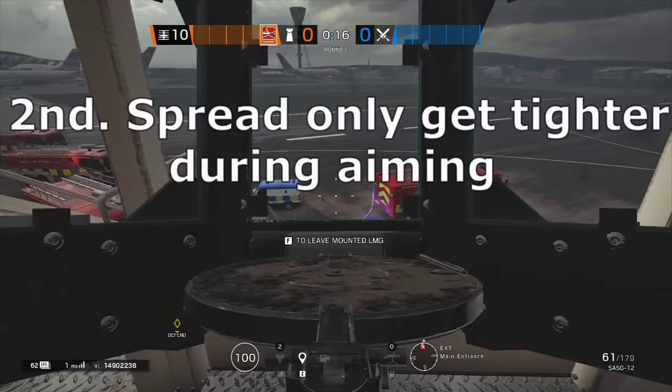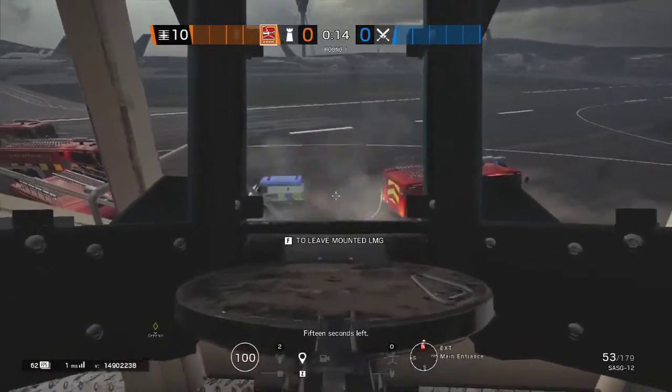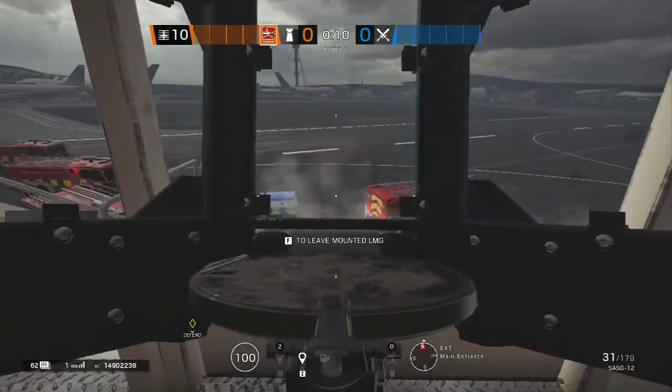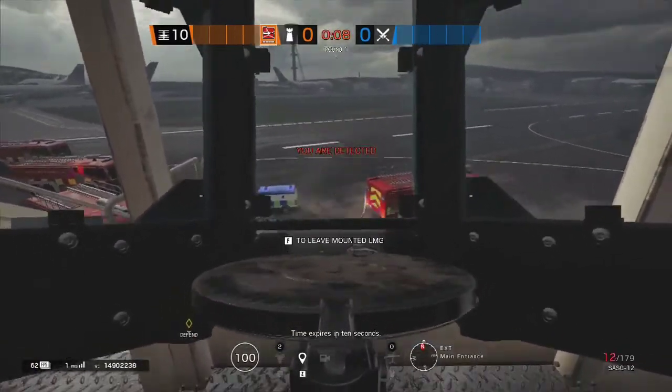Second, during the transition period between hipfire and ADS, it doesn't matter whether you are shooting or moving — your spread does not increase during this period.